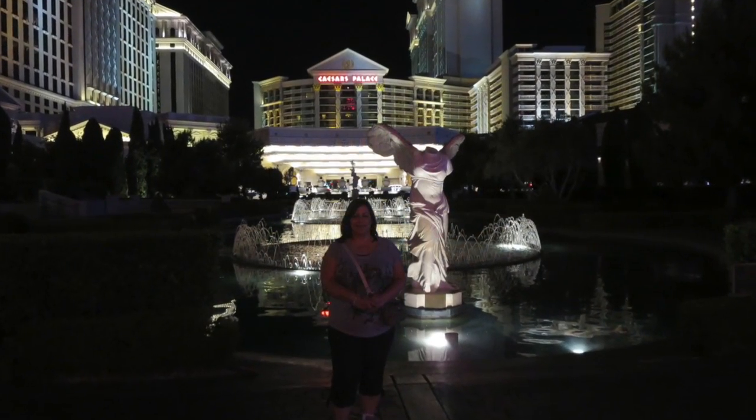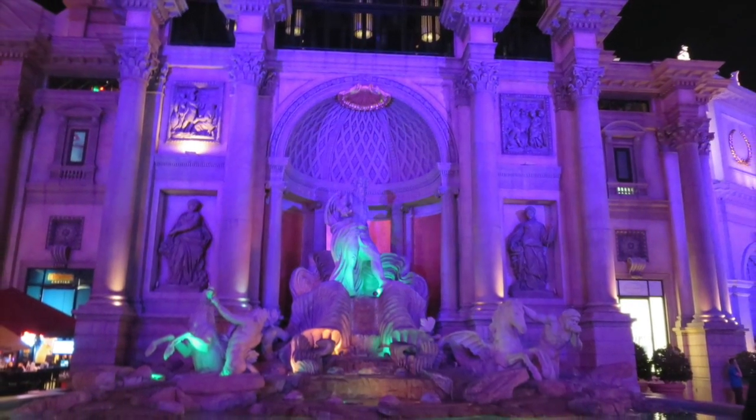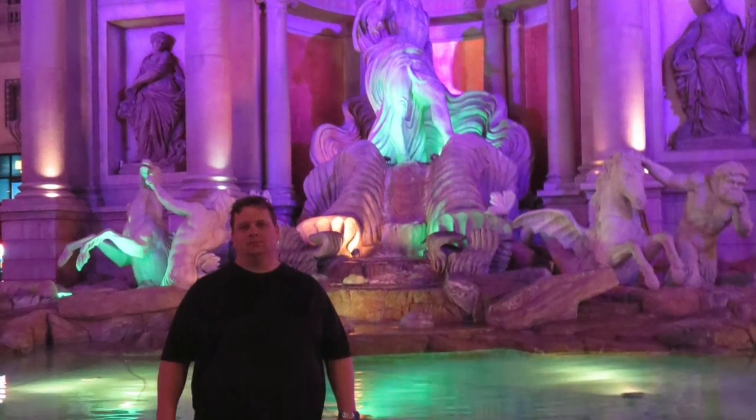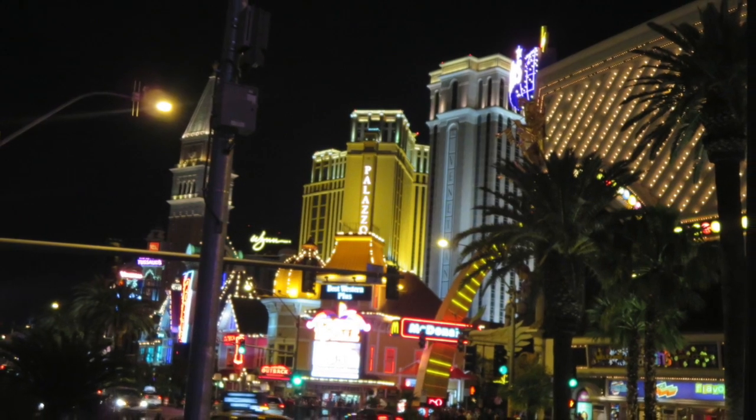Here's the Bellagio, and here's standing in front of Caesars Palace. I'm trying to think — I don't even remember if we went inside Caesars, but that's a pretty nice upscale hotel that looks gigantic as well.